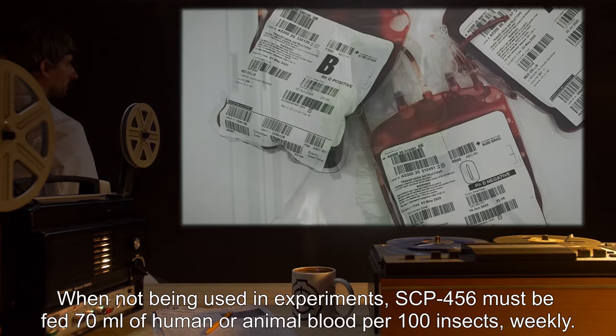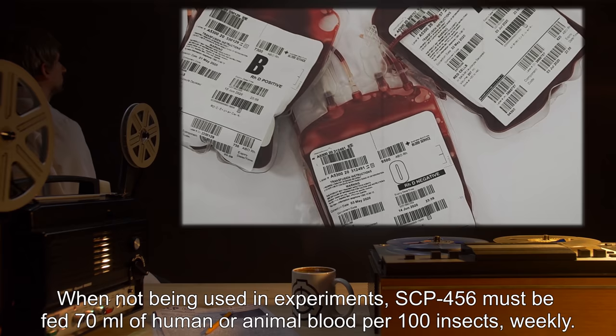When not being used in experiments, SCP-456 must be fed 70 milliliters of human or animal blood per 100 insects weekly.